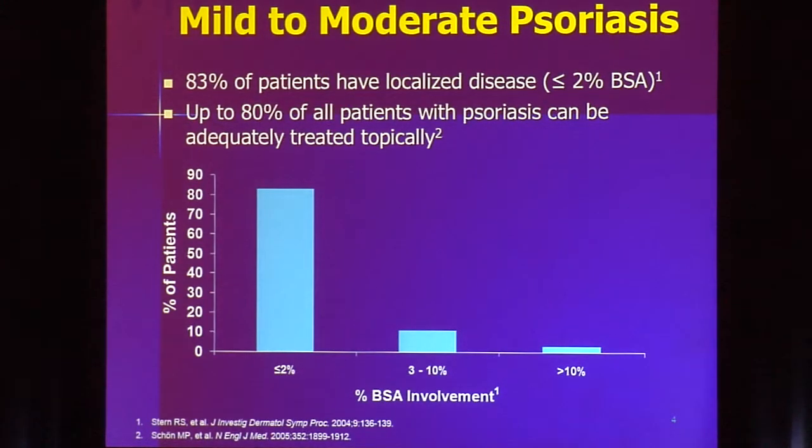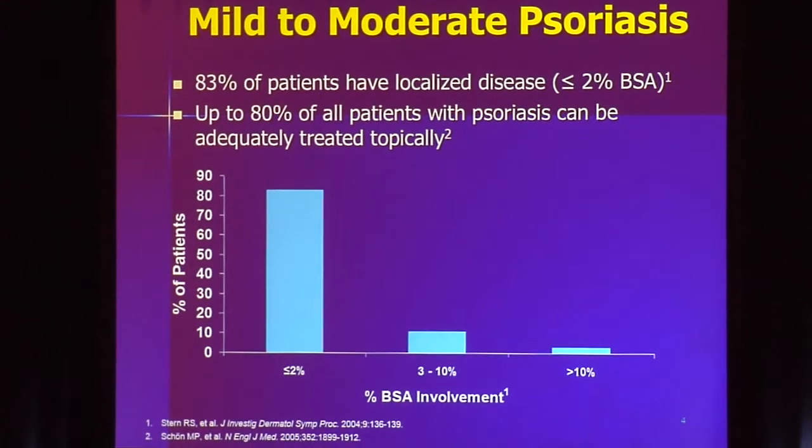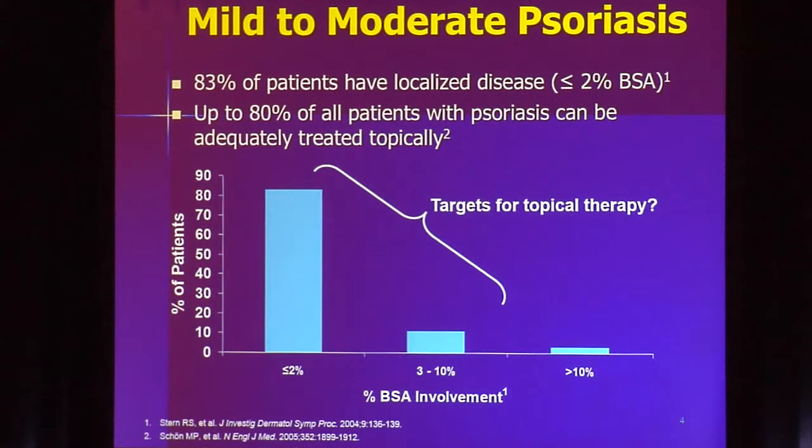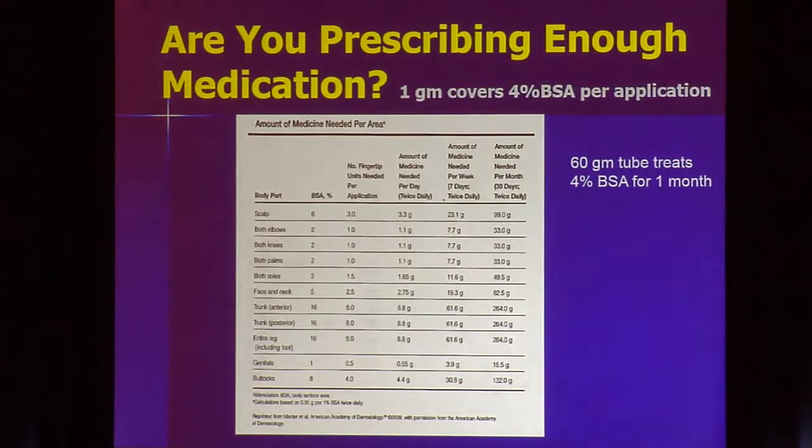Does that really matter? We hear so much about new biologic agents, with a new one coming up pretty much every month. But when we look at our entire psoriasis population, about 83% of them have localized disease. So about 80% of our psoriasis patients really are amenable to topical therapy alone. It's important that we understand what therapies we have available and utilize them appropriately.